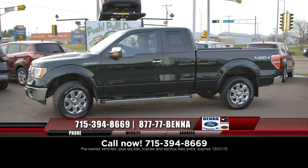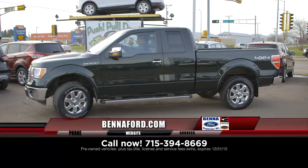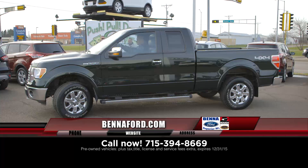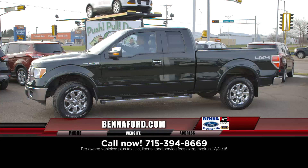2013 F-150, this is the super cab. Doors and back doors do open. That's a Lariat — that's the chrome package. You can tell by the bumpers, the wheels, and that running board on the side there. Real nice all around. That's the gem green. Beautiful vehicle and a Lariat.